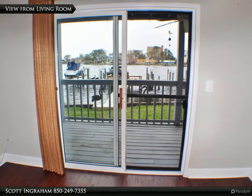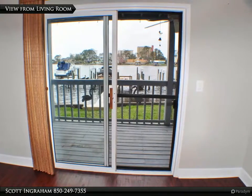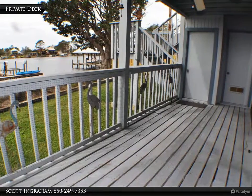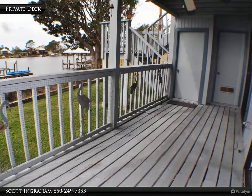The dock includes a sitting area, ideal for afternoon libations with the neighbors. This unit is on the first floor and the complex is low density — very quiet and ideal for your second home.